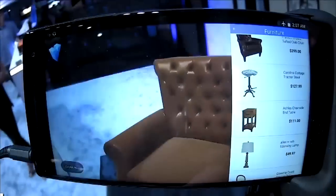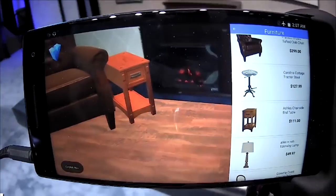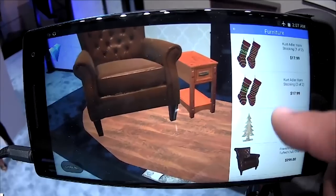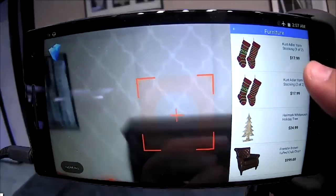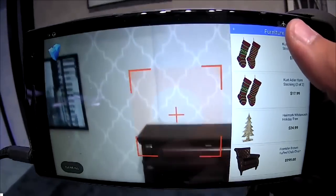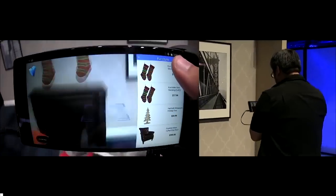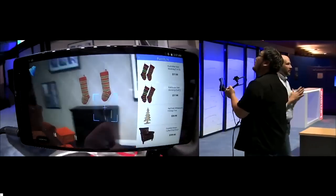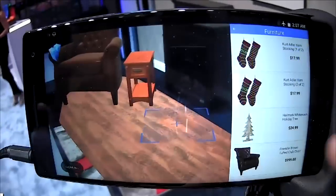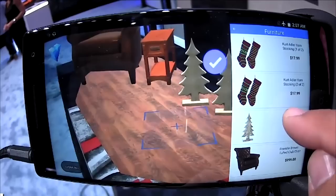Since we're going to be launching this in Lowe's stores during the holiday period, why don't we give this room a little bit of holiday cheer? Maybe a stocking or two. Conveniently, we have stockings in the furniture — look at that. Welcome to the future of home design, thanks to Tango and the Fab 2 Pro. Nicole, thank you so much for the time. Thank you for sharing this experience with us.